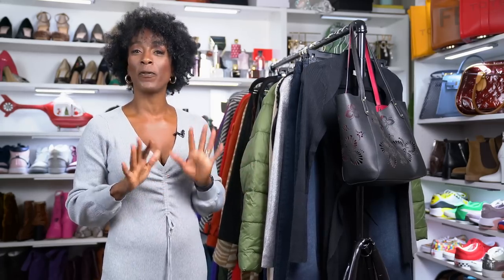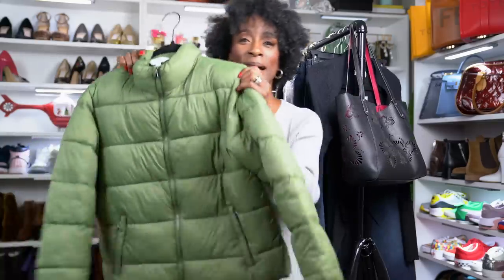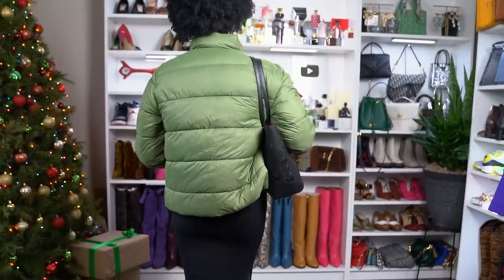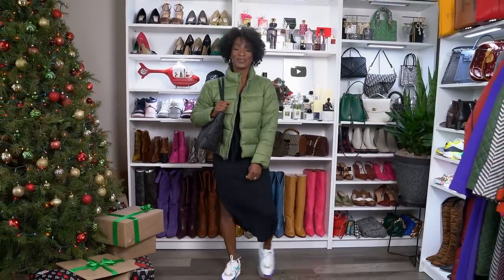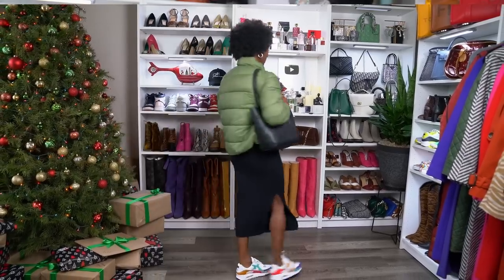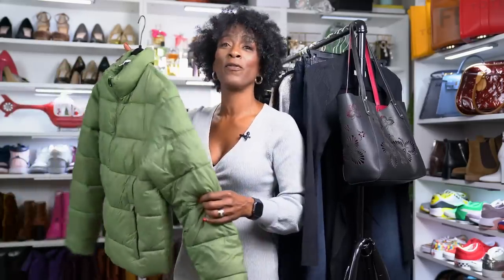The next item is this puffer jacket. I got mine in kiwi green in a size medium because I'll definitely have a sweater on underneath — I am very cold-natured. I thought this color was so pretty and different from your normal brown, black, or gray coats. It comes in sizes extra small to 3X and in 23 different colors and patterns, so there's something for everyone. I think this is a very cute outerwear piece.